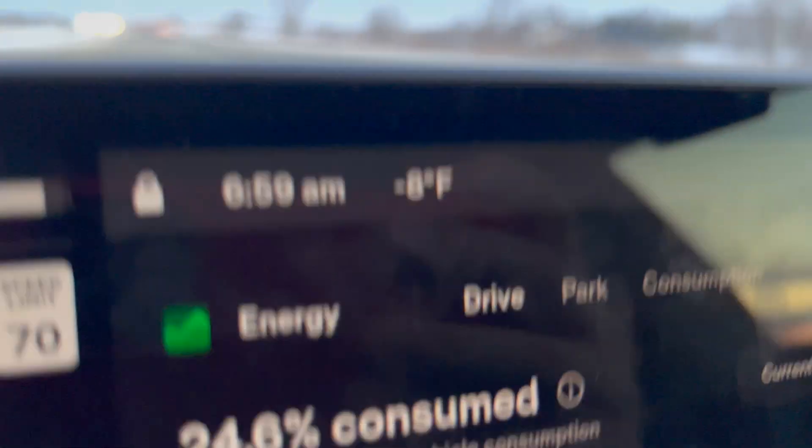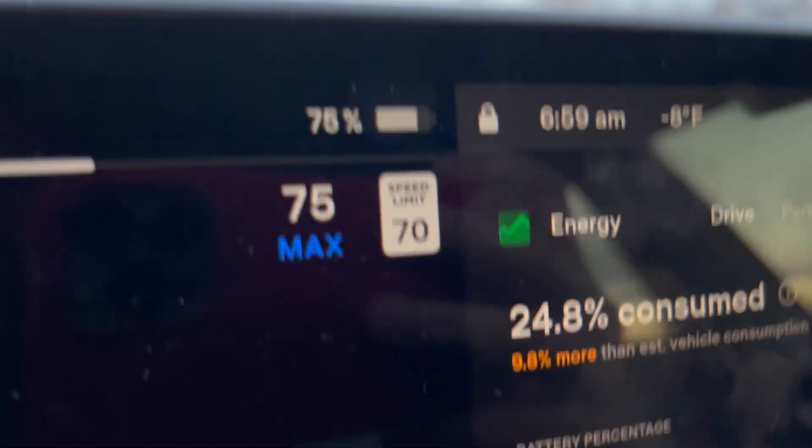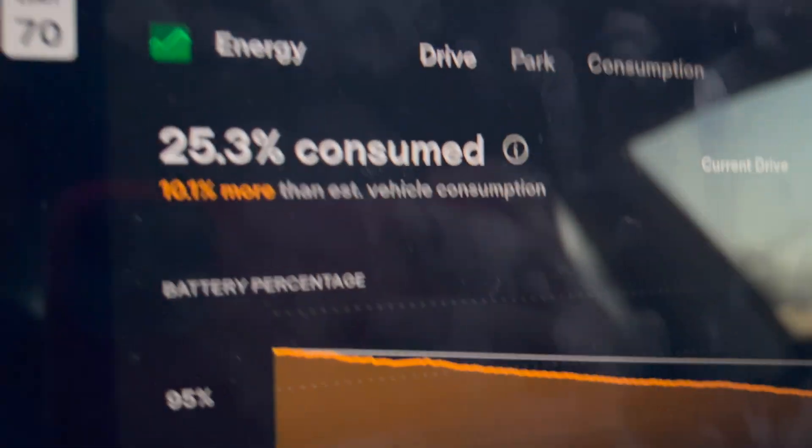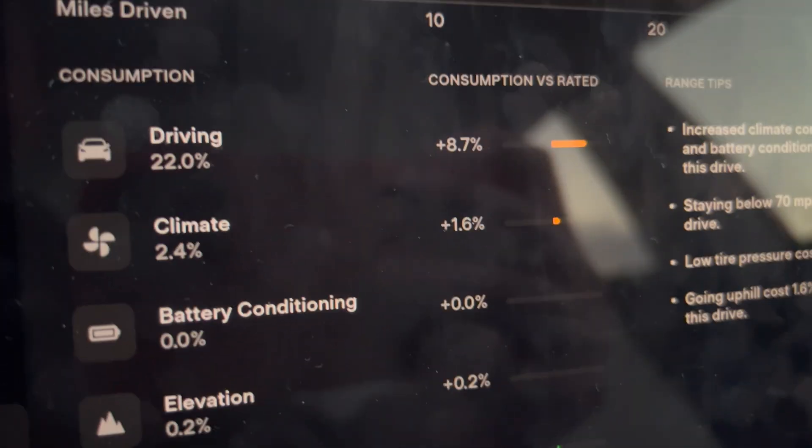We are down to 75%. It's down to negative 9 degrees out here by Marengo. We've gone 41 miles using 14 kilowatt hours of energy, so it looks like the battery is only going to give us about 55 kilowatt hours to use. The energy graph shows 22% has gone to driving the car and just over 2.5% has gone to the climate. I would have expected a little bit more range — at 41 miles that puts us right at about 140 to 165 miles. I was hoping to get 175 to 180 out of this vehicle, but it is a small battery. We'll check back in at 50%.